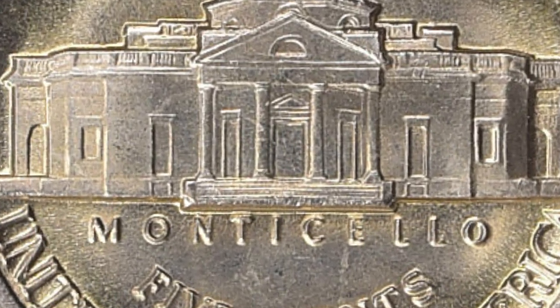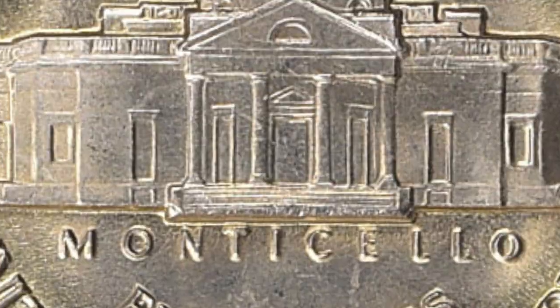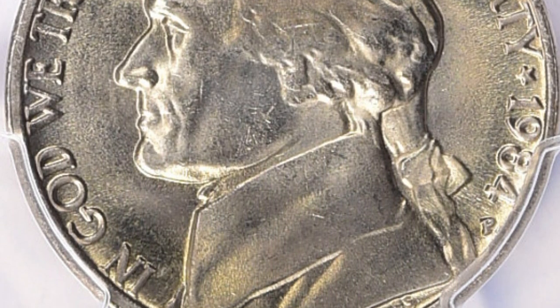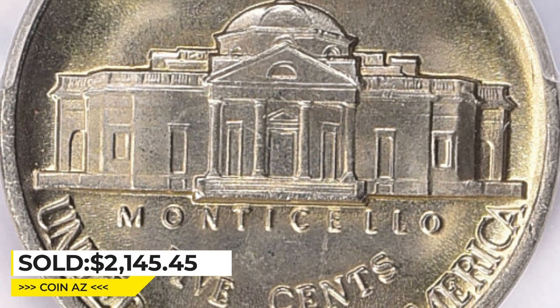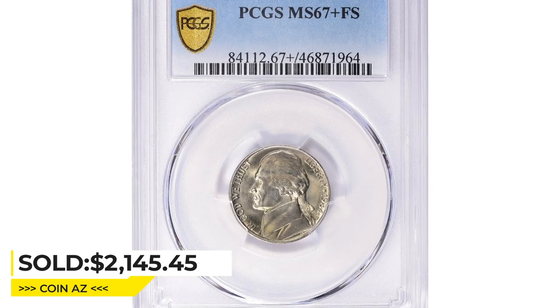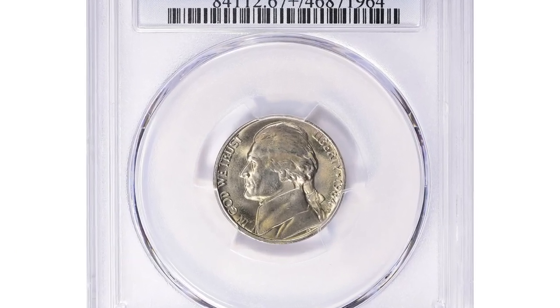Full Steps is a designation used for nickels that have complete lines or steps on the reverse side of the coin, indicating the coin was struck with sufficient pressure and clarity that each step on Monticello is distinct and fully formed. It was sold for $2,145.45 with buyer's fee on May 7, 2023 at Great Collections Auction.